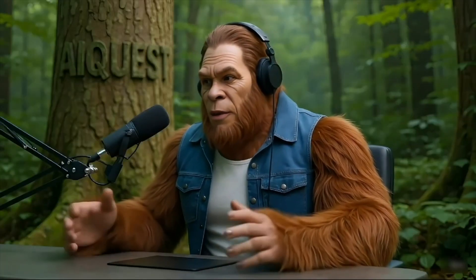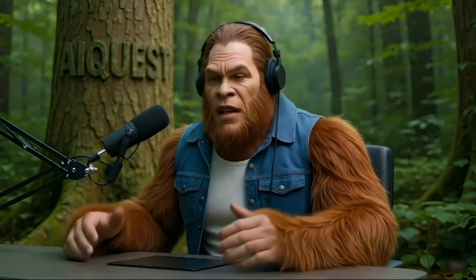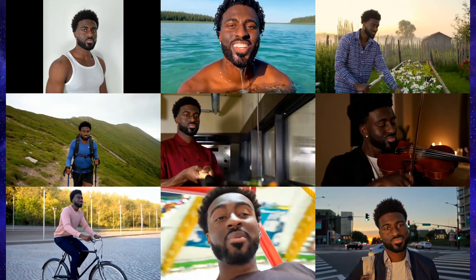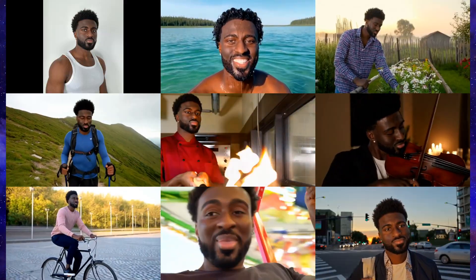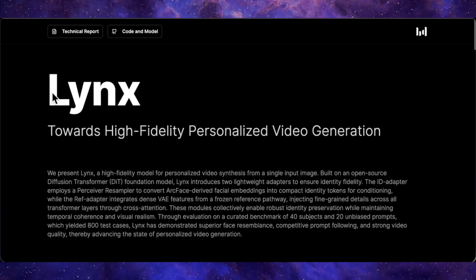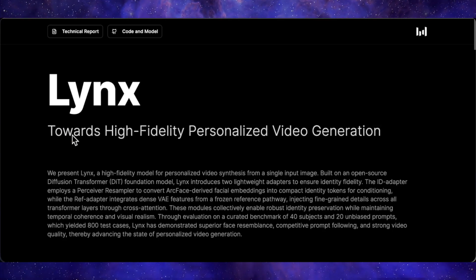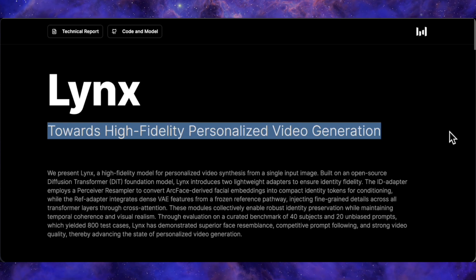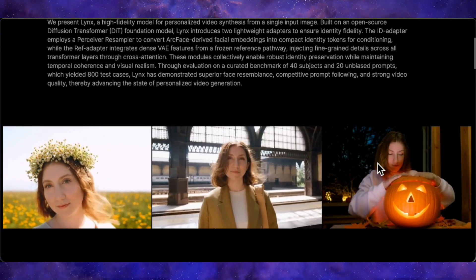You know how we've been chasing the dream of true character consistency — where you can take a photo of a person and then put them in any video, any scene, and have them look exactly the same? Well, I think ByteDance might have just cracked the code. They've just dropped a new paper and model called Lynx, with the full title being Lynx: Towards High Fidelity Personalized Video Generation, and the results are going to blow your mind.